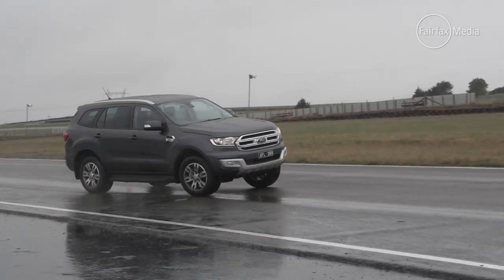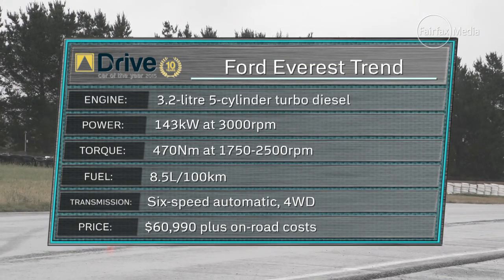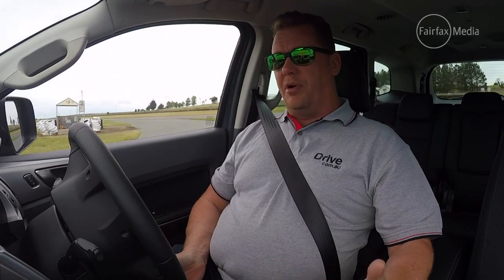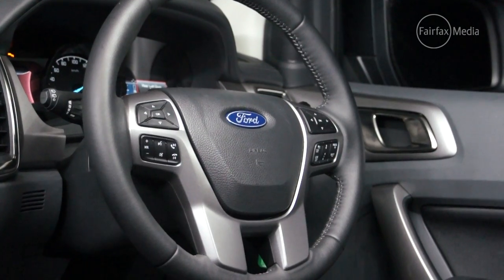The steering is also well weighted, the 3.2-litre five-cylinder engine is gutsy and strong, and the six-speed automatic gearbox is really smooth. It makes this car absolutely liveable in the day-to-day environment, but also out there when you want to get to the adventure stuff. The Everest also has the latest in infotainment systems, with Ford's SYNC 2.